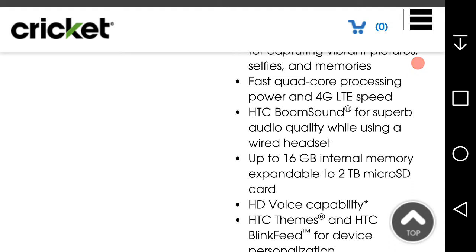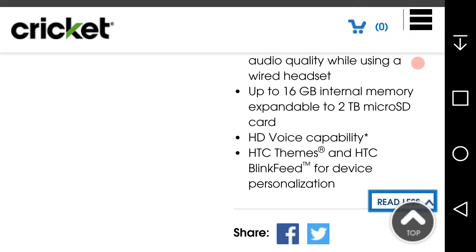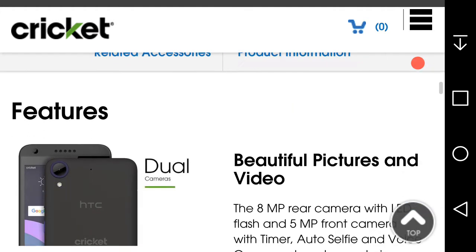I think that's kind of lame in my opinion, but it is what it is. You also get 16 gigabytes of internal memory expandable up to two terabytes via microSD. It has HD Voice compatibility, which is nice. You also get HTC software like HTC Themes and HTC BlinkFeed, which is pretty cool.